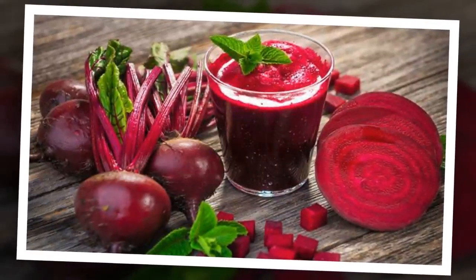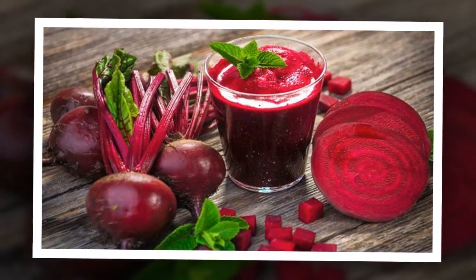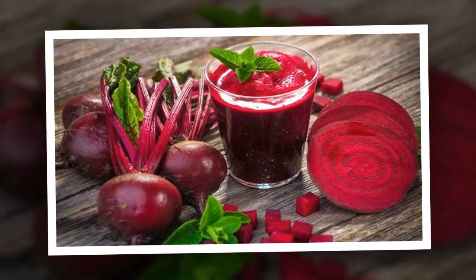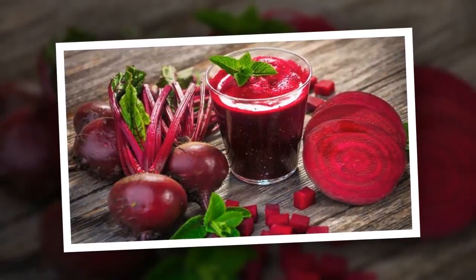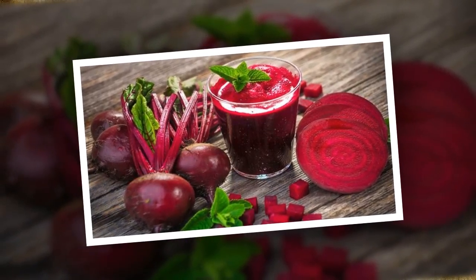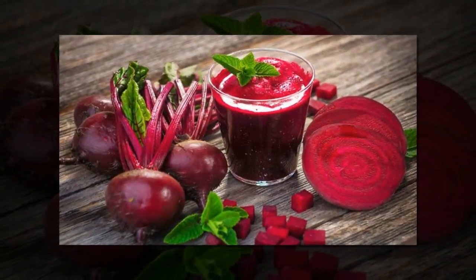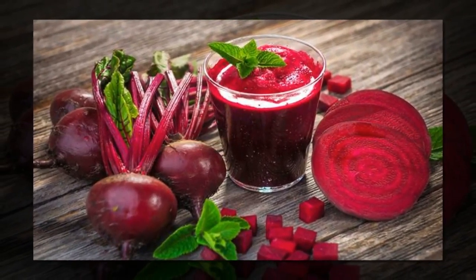Beetroots contain valuable nutrients that may help lower your blood pressure, fight cancer and inflammation, boost your stamina, and support detoxification. It is an amazing source of iron but is often ignored due to its peculiar taste. Beetroots can be added to salads, smoothies, or you could even add beetroot to your chapati dough to get that much-needed iron intake.